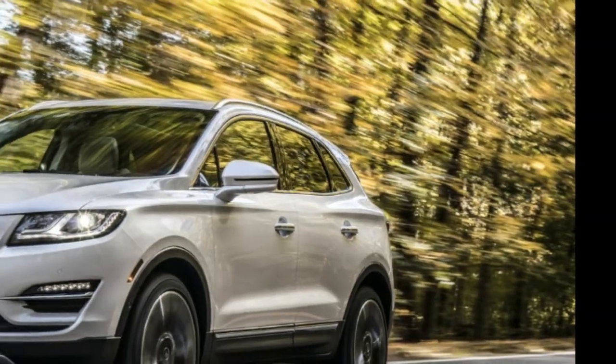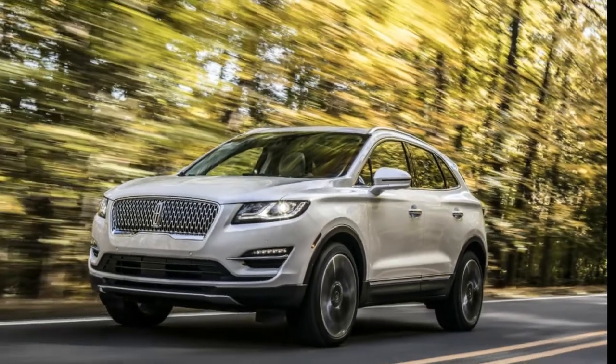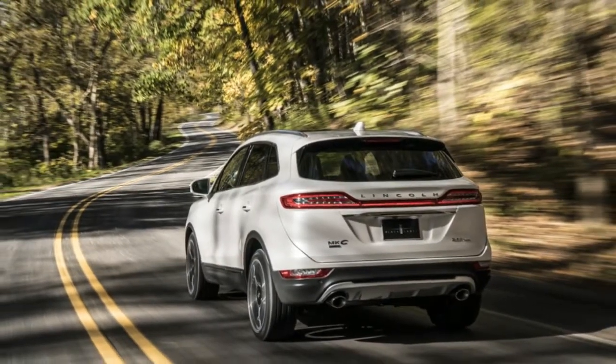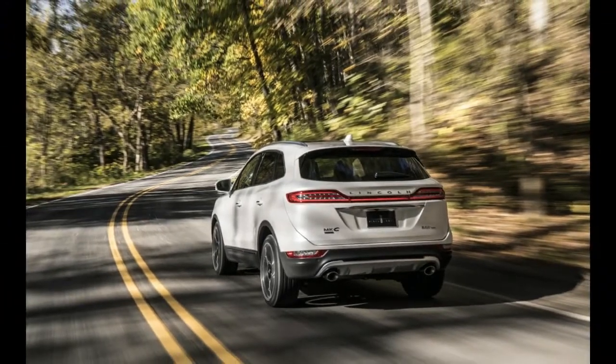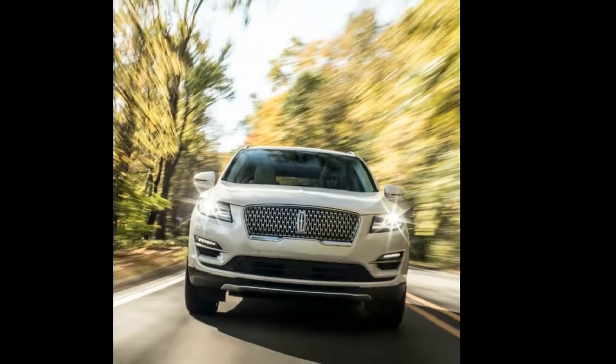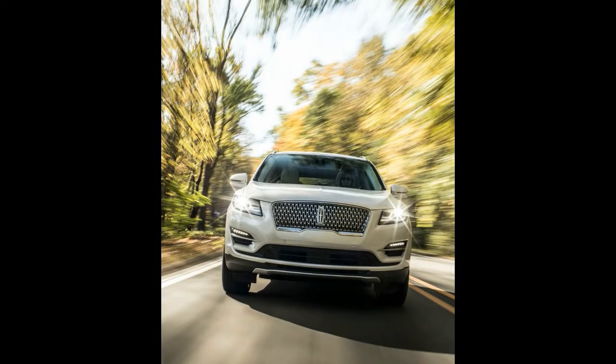Inside, it remains virtually unchanged, and customers should expect the same premium materials, joined by the latest SYNC 3 infotainment system, smartphone connectivity, Wi-Fi, USB ports, optional panoramic roof, and three Black Label options, among others.